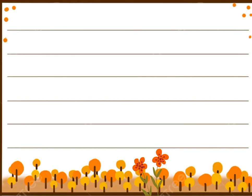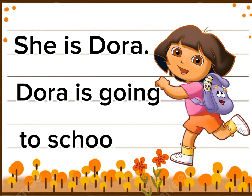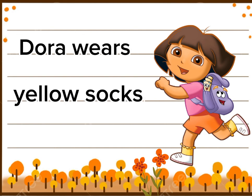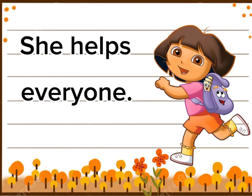Let's read. She is Dora. Dora is going to school. Bye-bye. Dora is very kind. She helps everyone.